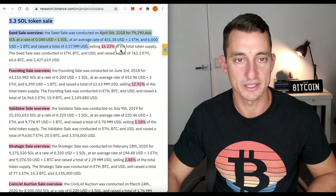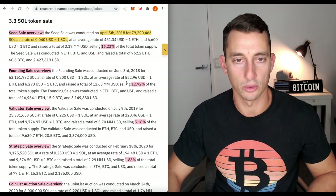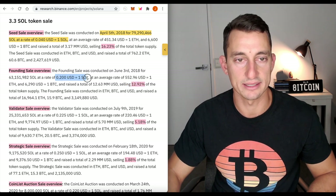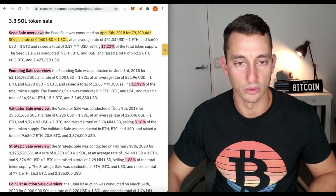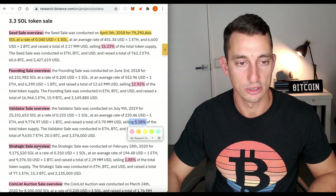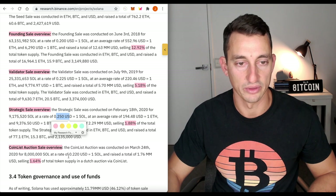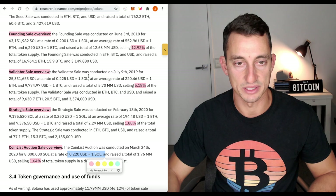The founding sale sold nearly 13% of SOL at a cost of 20 cents per SOL. The validator sale overview was on July 9th, 2019 at a rate of 22.5 cents per SOL, selling another 5%. The strategic sale was at 25 cents. The CoinList auction was at 22 cents per SOL, representing another 1.6% of the supply.